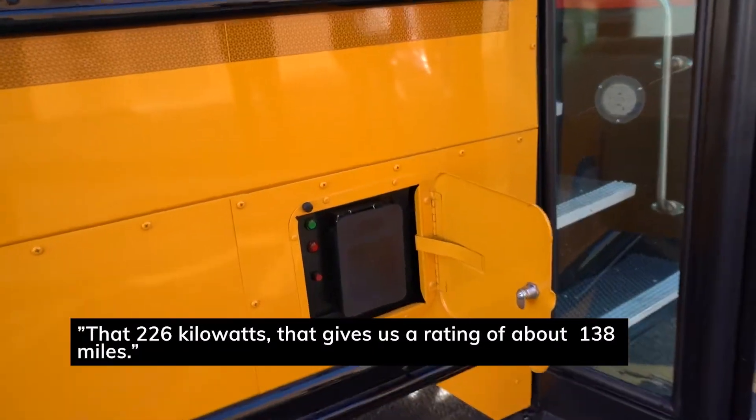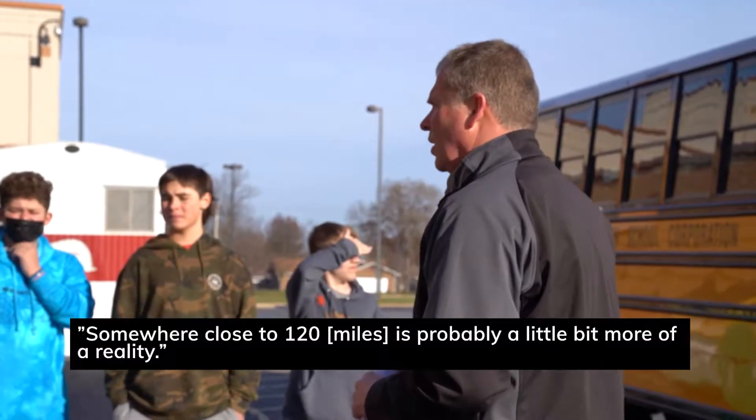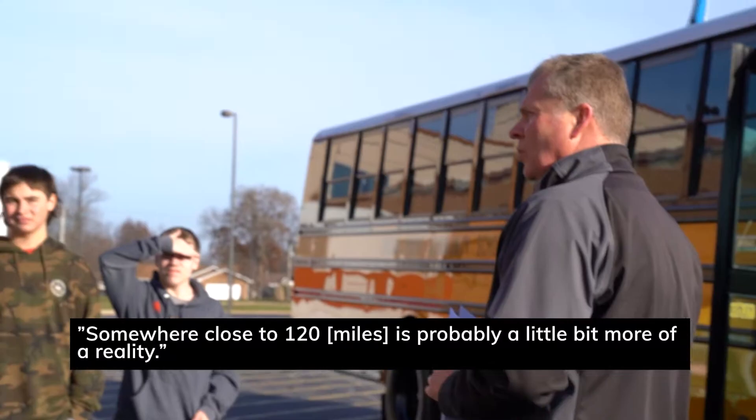That 226 kilowatts gives us a rated range of about 138 miles, though somewhere close to 120 is probably a little more the reality.